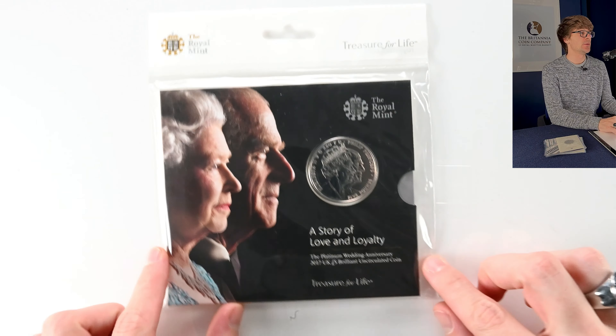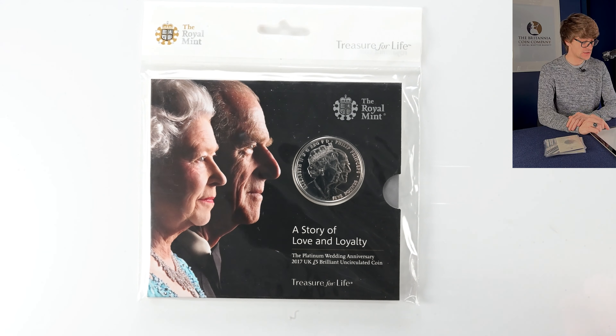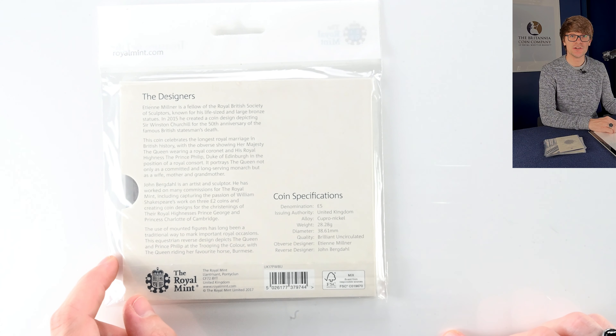I've done a bit of organising, getting the different sets all together so we're not going back and forth between them. We've dipped into the bag and got this one here — it's the Platinum Wedding Anniversary for 2017 for the Queen and Prince Philip. It's designed by Etienne Miller and John Bergdahl. John Bergdahl is a name you'll recognise because he's a prolific coin designer. A lovely coin to start today with.